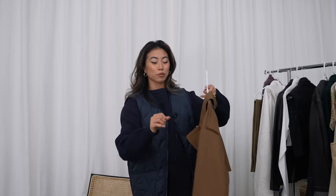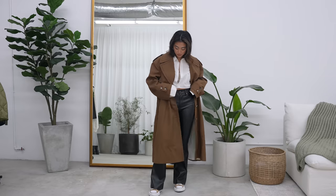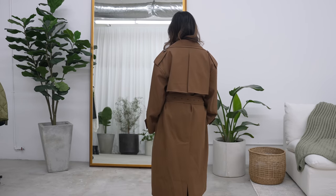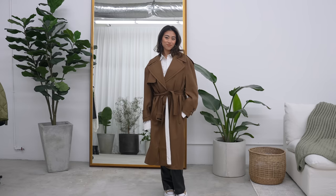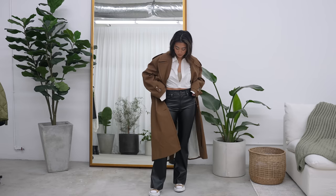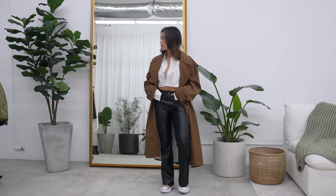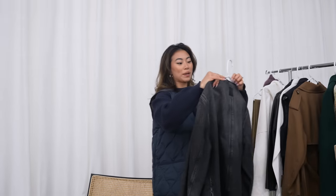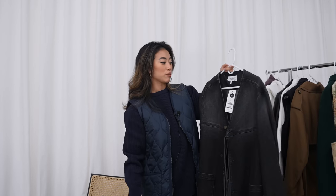Next are some pieces from The RealReal. This jacket really excited me when I first put it on — it's really oversized and it's a trench coat from Marni. The back is what sold me; it looks so classy. I love the chocolatey color and I love shopping The RealReal — they're having a really good Black Friday sale. I picked this up for about 40% off the original price, so around $300, which for a designer trench coat is really not a bad price.